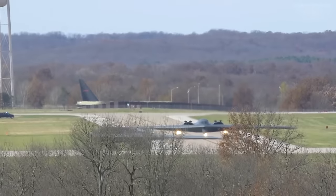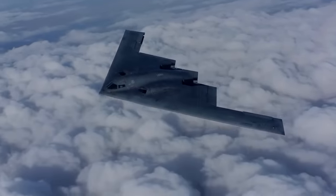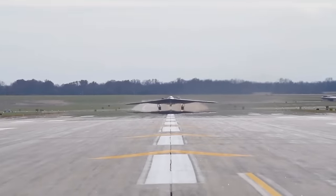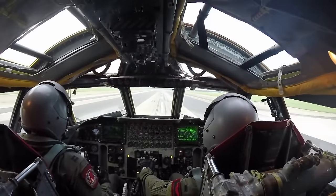The B-2 has advanced avionics systems, including radar, navigation, and communication. The radar has a low probability of intercepting, and the avionics are continually monitored for safety. The B-2 uses fly-by-wire controls to maintain stability. The flight controls are designed to make the aircraft less visible to radar.